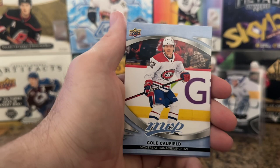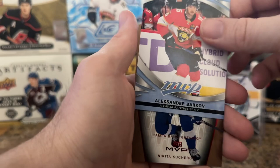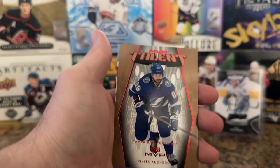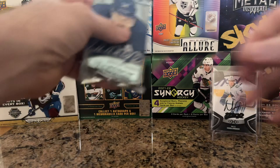Cole Caufield — I'll put that to the side. Philip Forsberg, Matthew Knize. Oh good, another one of the rookies I really wanted — Sasha Barkov Ice Battles. Let's see — they put him at 92. That's higher than I thought they were gonna give him; that's really good to see. We got Nikita Kucherov, Jake Muzzin, and JC 74. Last pack.